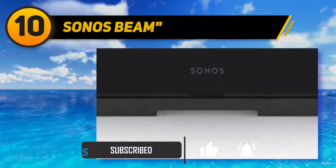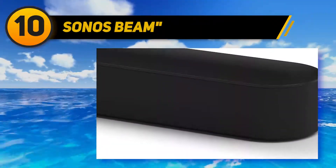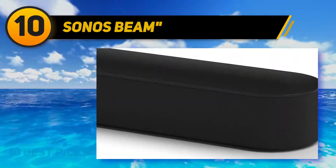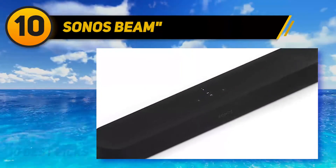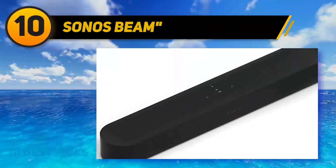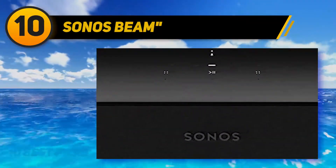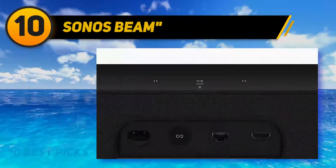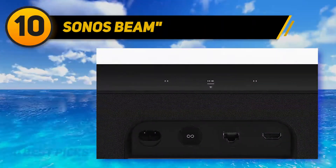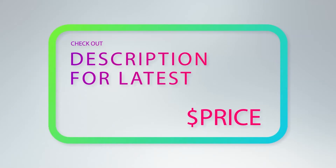It also has a room correction feature to help adjust audio reproduction based on the acoustic characteristics of your room, and has bass and treble adjustments to help you customize its sound. Despite its small size, it has an impressive stereo soundstage performance and ranks among the best small soundbars we've tested. If you want a larger standalone soundbar that supports Dolby Atmos with more surround performance, check out the Sennheiser. For more information and pricing, check out the product links in the description.